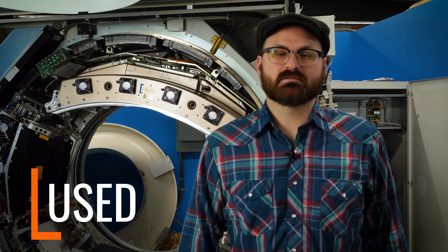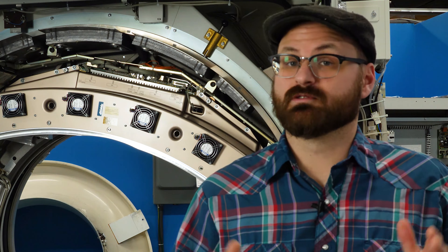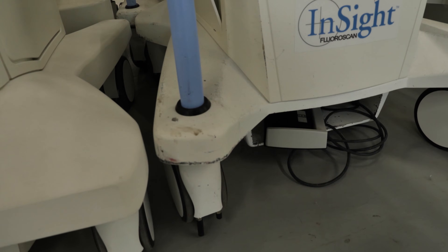On the other end of the buying spectrum, you'll find used equipment. Used equipment is coming to you from a facility where it's been in active use scanning patients, or possibly from a warehouse where it's been stored since its deinstallation. Used systems are sold in as-is condition, with all the wear, tear, bumps, and bruises they earned in their time serving patients at their former home.